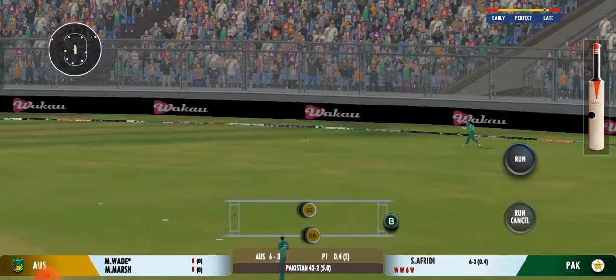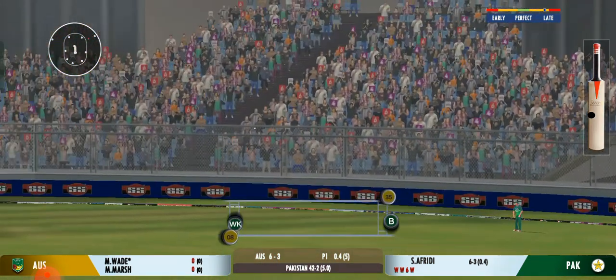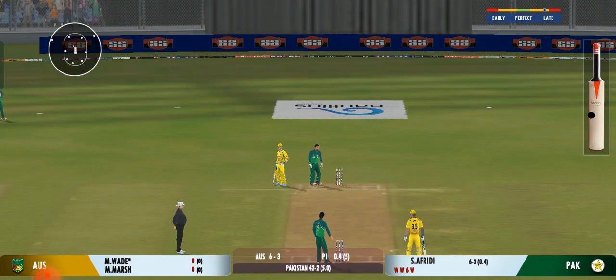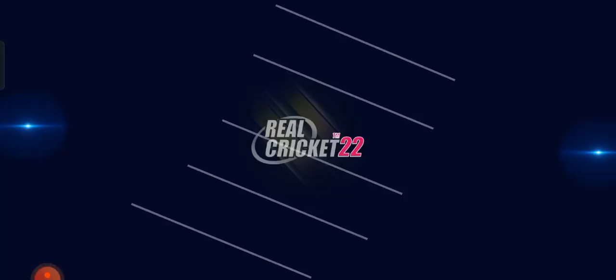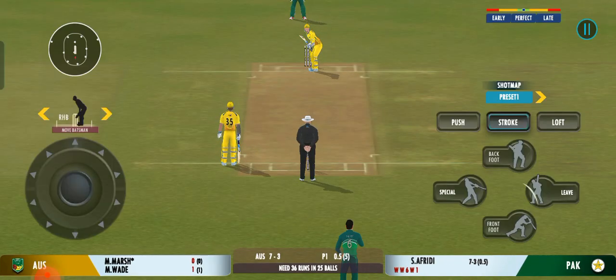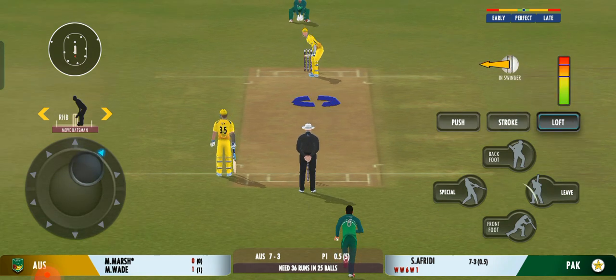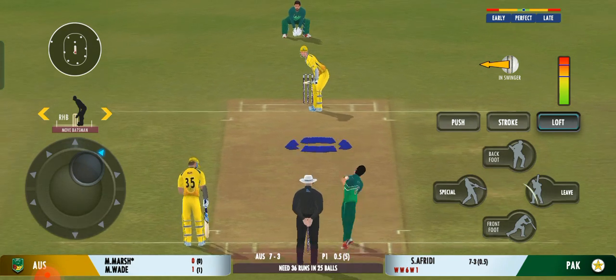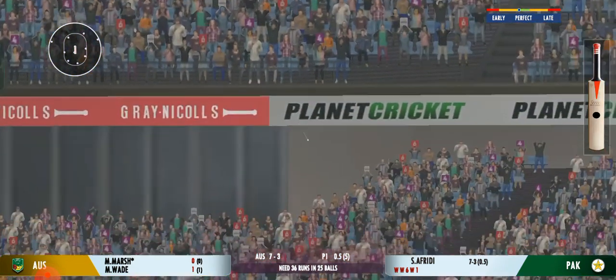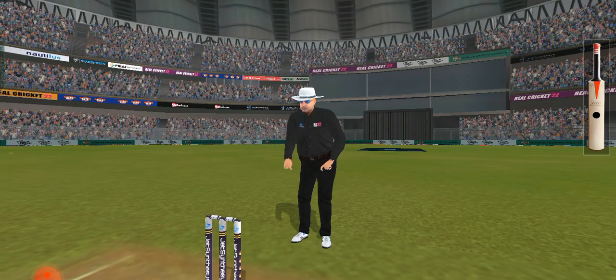Good shot for a single. The captain has been very smart with the bowling changes. That's a massive six, made a cracking sound off the bat. Good shot.